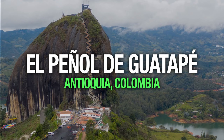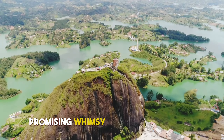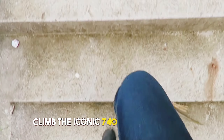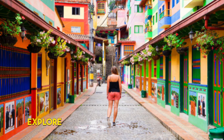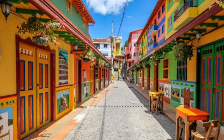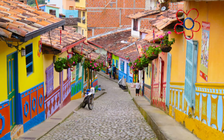6. Guatapé and El Peñol. The vibrant colors of Guatapé beckon you like a kaleidoscope, promising whimsy and wonder at every turn. Climb the iconic 740 steps of El Peñol, and as you conquer each step, the panorama that unfolds at the summit will leave you breathless. Explore Guatapé's streets adorned with zócalos, each telling a unique story of local life and folklore. Find yourself enchanted by this charming town that seems straight out of a fairy tale.